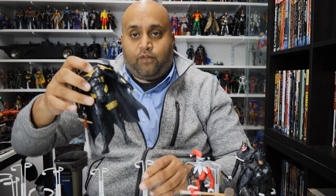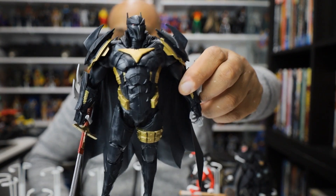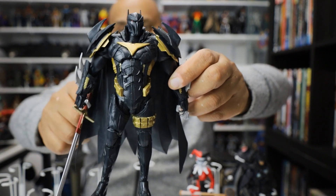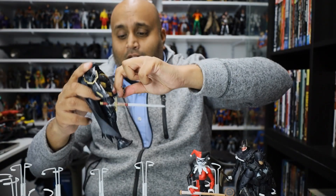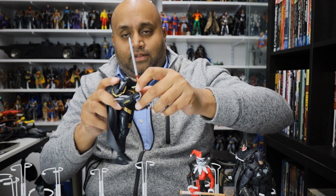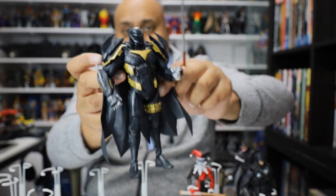Here is another figure from the Curse of the White Knight — this is the AsBats figure, Azrael as Batman. Again, looks like it stepped out of the comic book. This thing is a freaking beast — beautifully detailed, sculpted, executed. Just a perfect figure in my opinion. As far as the action figure goes, it doesn't get any more perfect than this. It's just a beautiful, beautiful figure. Well done on this figure.